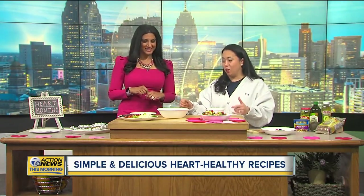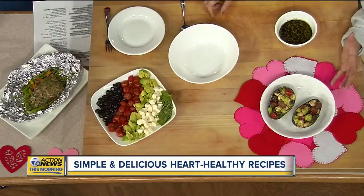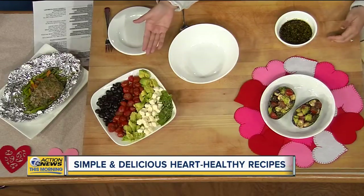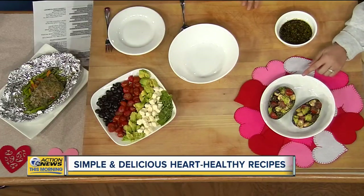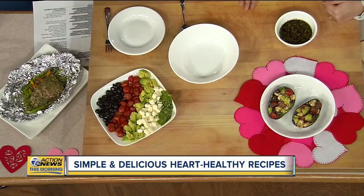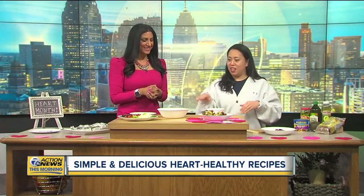This next dish is kind of a salad or an appetizer — it's an avocado caprese. I added avocados and some olives to boost that heart-healthy fat. If you serve it in the avocado shell, it looks fancy, and there's no cleanup.